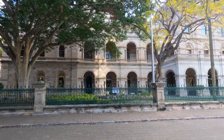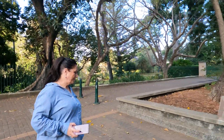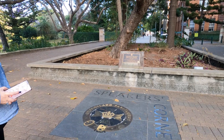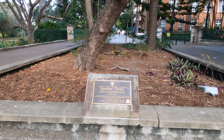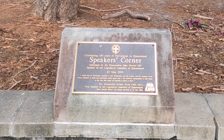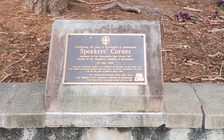Next challenge: take a photo of a teammate expressing themselves at Speaker's Corner. Here we are at the Parliament House botanic gardens, and this is Speaker's Corner — dedicated by the Honourable John Mickle MP, Speaker of the Legislative Assembly of Queensland, 22nd of May 2010.